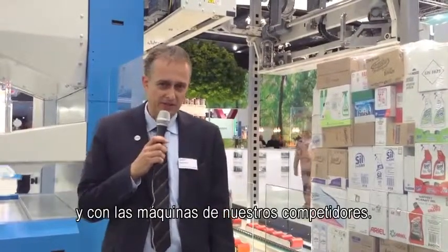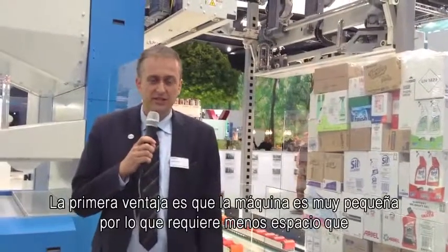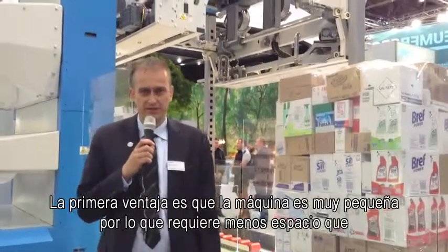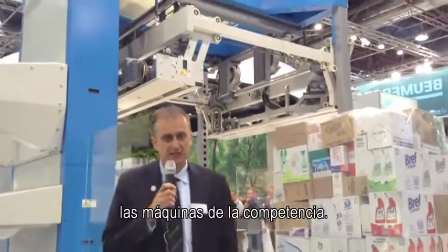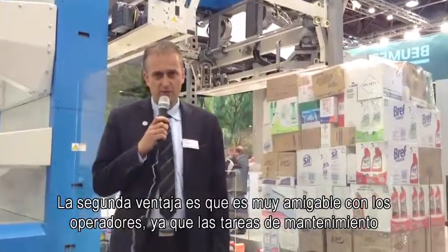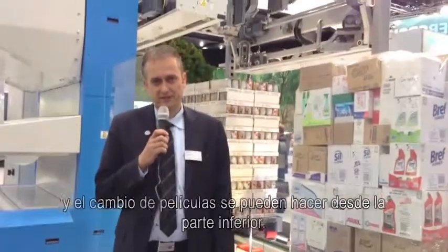The first advantage is the machine is very small, so it requires less space than competitor machines. The second advantage is that it is very friendly for operators, as any maintenance work and film changes can be done from the bottom.